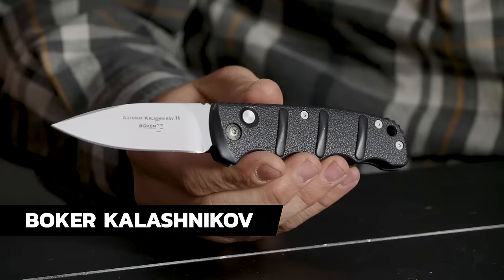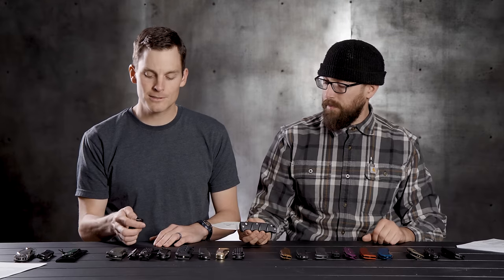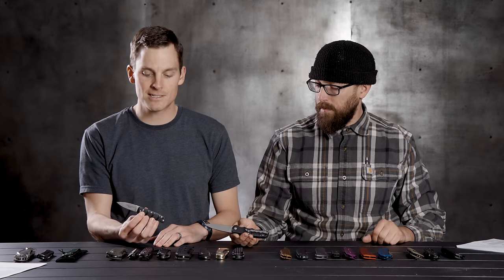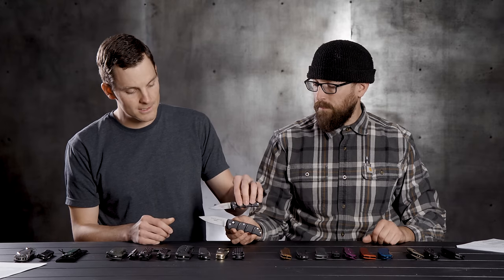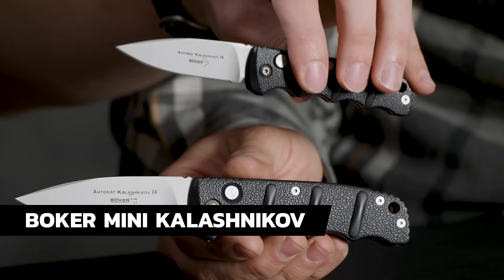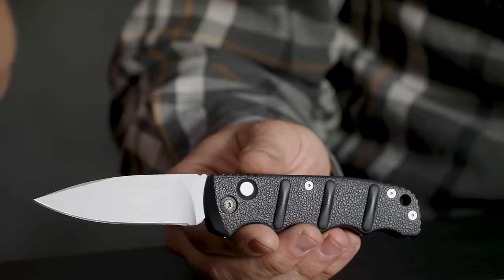First one on the list — if we're talking budget, you've got to go Boker Kalashnikov. Great little knife, everybody's got to have one. This comes in two different varieties. It's AUS8 steel and these usually run about $40. This is kind of the quintessential automatic knife. If you're on a budget, I would recommend this one right out of the gate to see if you even like it — do you want to spend more money on an auto or just use a $40 one?